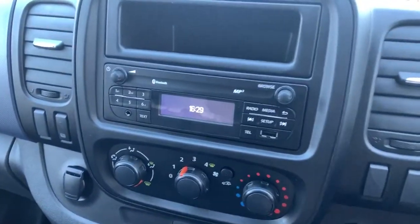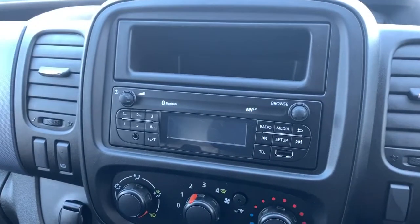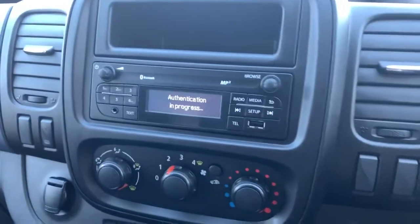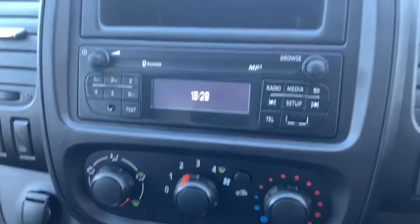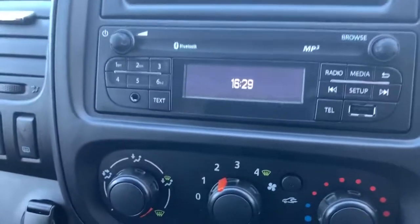In the centre console is the built-in radio. With this you get FM and AM radio, as well as Bluetooth, USB, and auxiliary input. There's also another USB port up there as well.